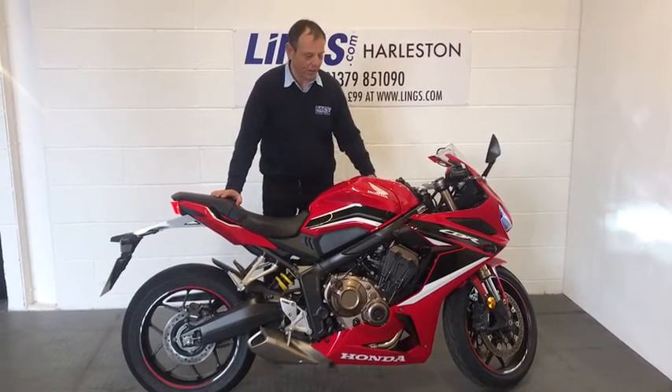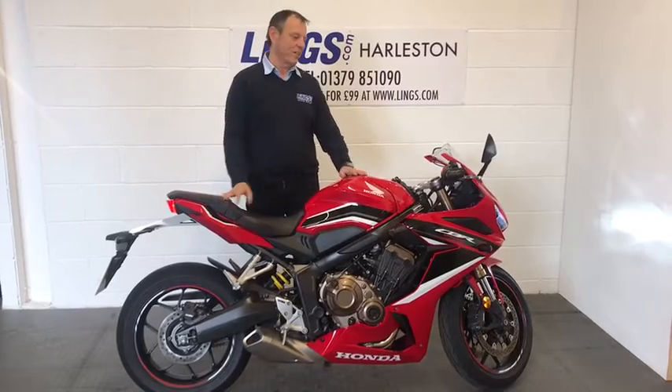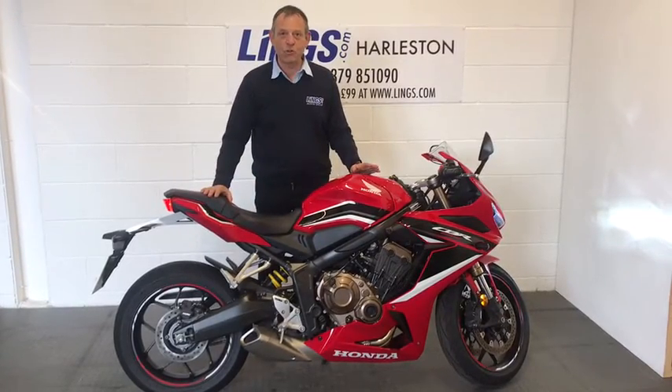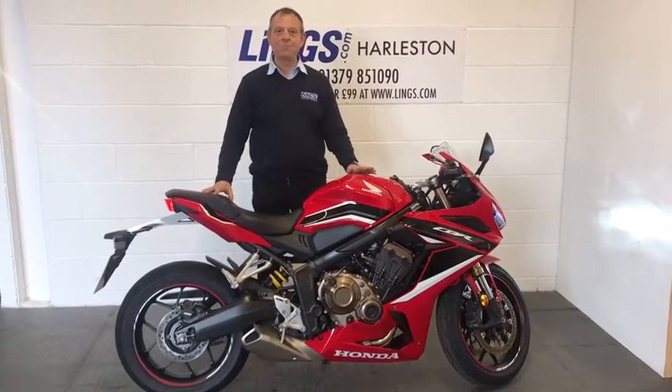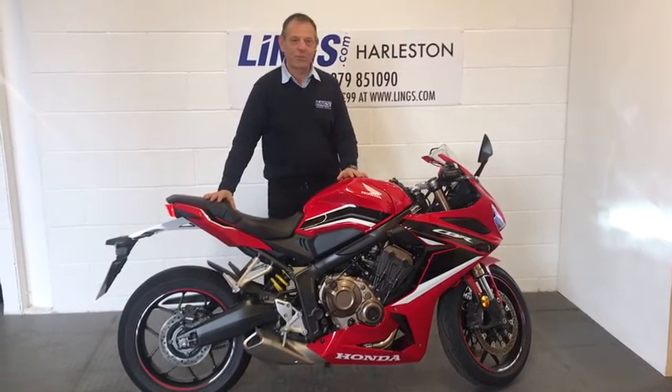Hey, it's Bob from Lynx Honda Motorcycles here in Harston. I'd like to present to you today this CBR 650R. This is a fantastic bike being restyled by Honda — looks like a mini Fireblade if you want to look at it. From the front it's got those twin LED headlamps which make it look fantastic.